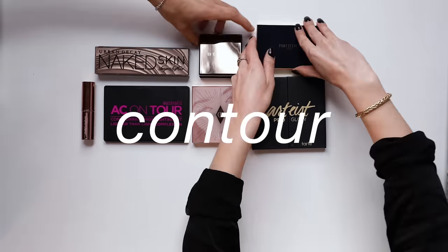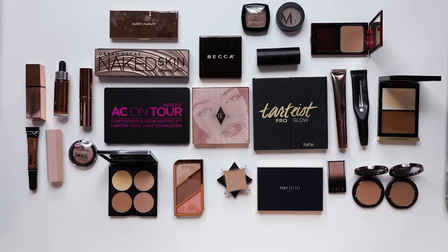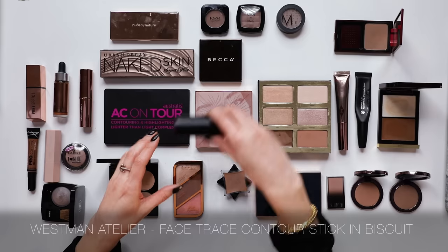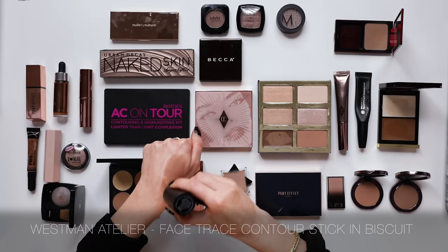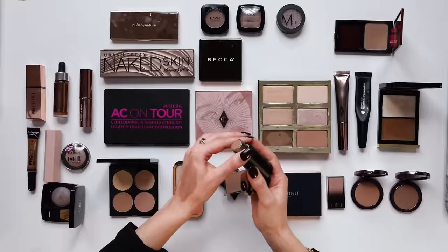Lucky last category for today: we have contours - all of your slightly grey-toned powders that are great for creating shadows on the face. By far my most used contour right now is the Westman Atelier Stick in Biscuit. When I first purchased this I wasn't super wowed by it, but upon playing with it further I've really grown to love this product. The colour is spot on - it's got that grey shadow thing going on - and the formula is so easy to work with. I actually apply this one with fingers and just dab it out. I'm keeping that.